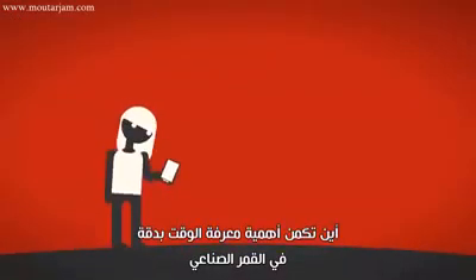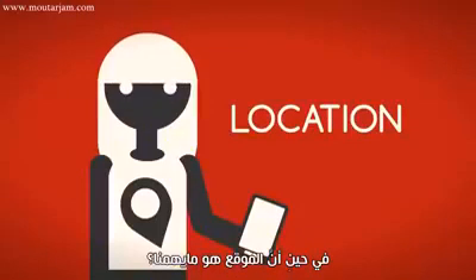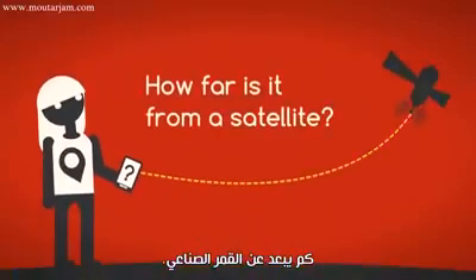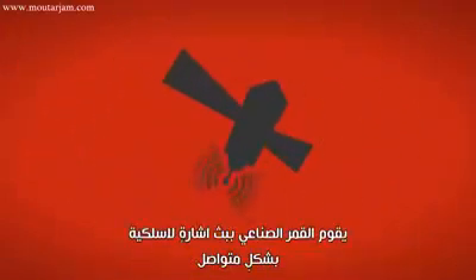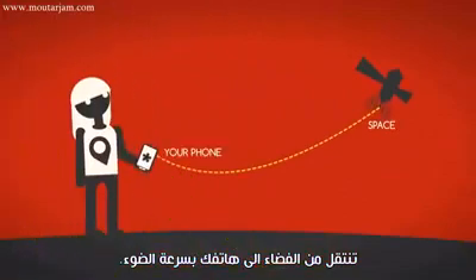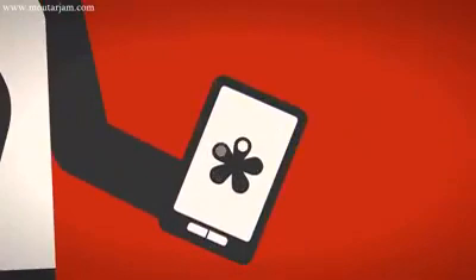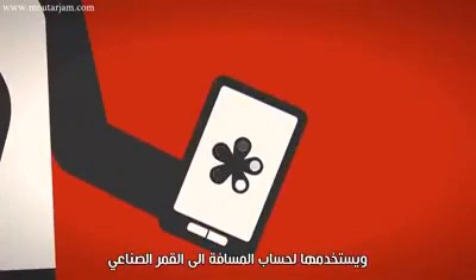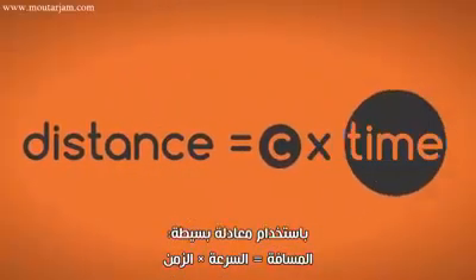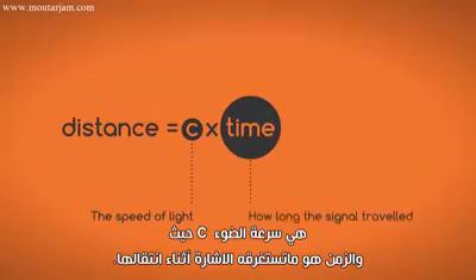Why is it so important to know what time it is on a satellite when location is what we're concerned about? The first thing your phone needs to determine is how far it is from a satellite. Each satellite constantly broadcasts radio signals that travel from space to your phone at the speed of light. Your phone records the signal arrival time and uses it to calculate the distance to the satellite using the simple formula: distance equals c times time, where c is the speed of light and time is how long the signal traveled.